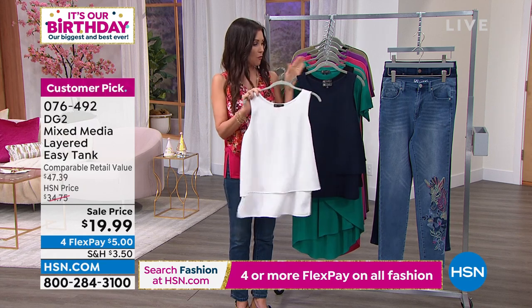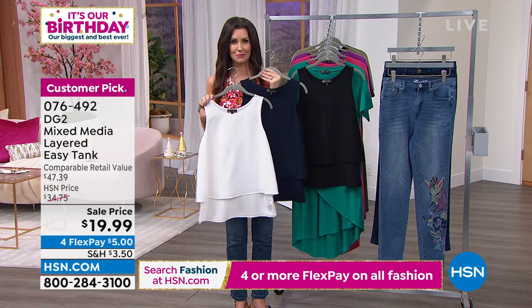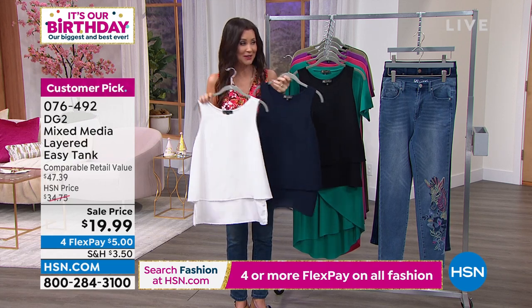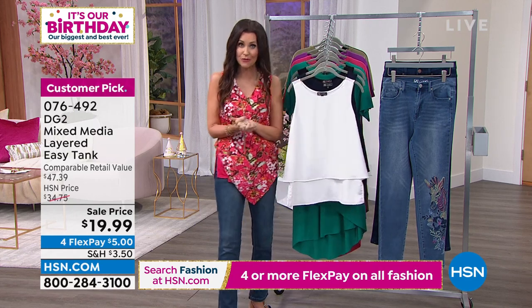We're starting to lose sizes in the off-white, so don't let those pass you by. There's also the navy and the black. Gorgeous at $19.99 and only $5 on any credit card. That would look beautiful with — I thought that was the virtual skinny, but we do have that at $34.99.